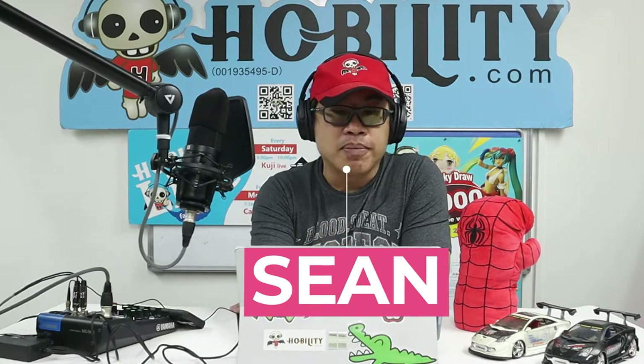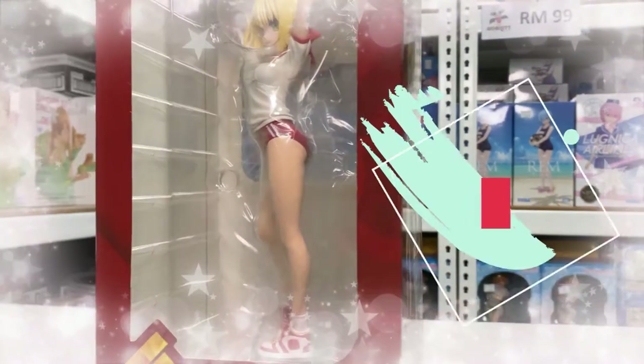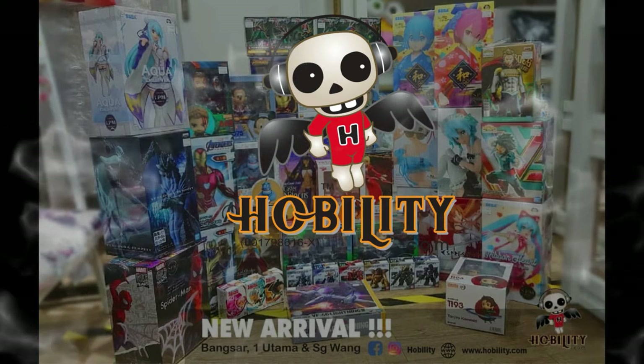Hi everyone, welcome to this episode of the Hobility Short News. I'm a bit excited about the new lineup coming out in the market because some of the items here I really can't wait to arrive. I'll share with you what it's all about. As I promised, I'm gonna give you something very exciting. Here we go — the first one, oh my god, I really like it. Let me come back to the topic.